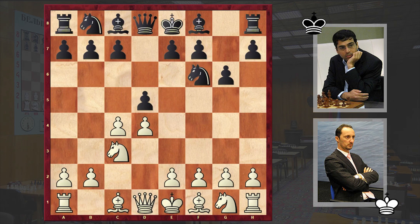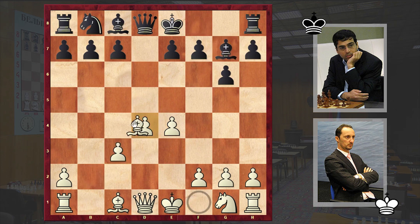Anand sticks to the Grünfeld Defense, which he employed regularly over the past year. After cxd5 we have the exchange variation: Nxd5, e4, Nxc3, Bxc3, Bg7, Bc4 — the good old classical variation — c5, and Ne2.